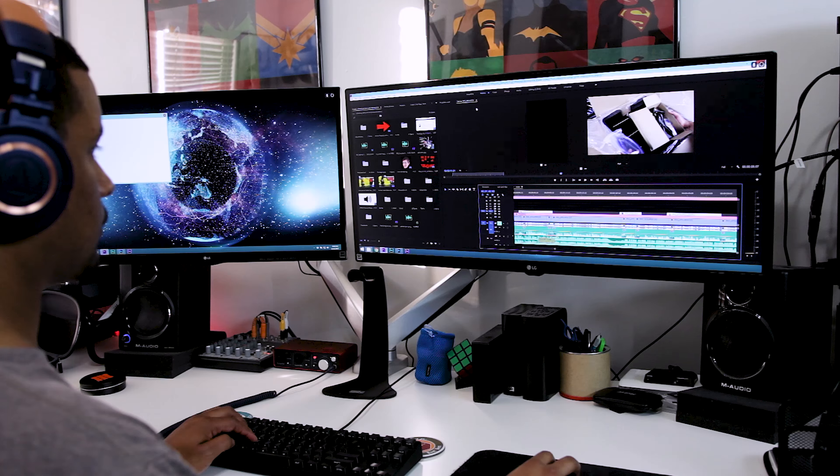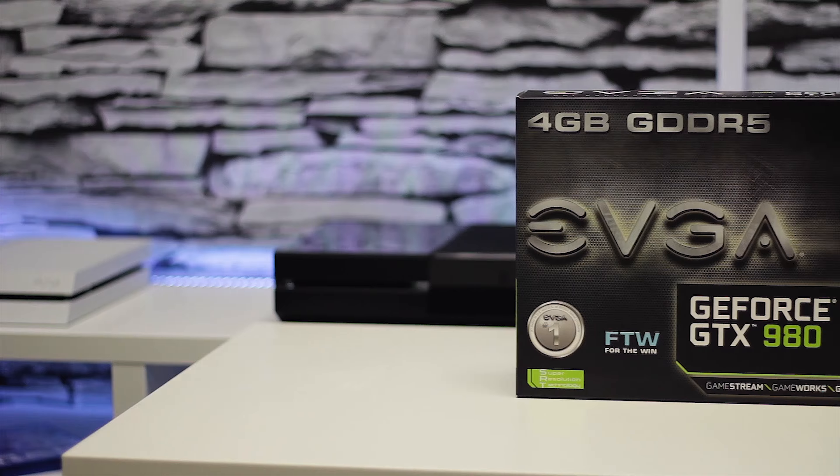Moving on to my gaming setup, we'll start with my consoles stacked up on a little stand. The Xbox One is the Halo 5 Guardians collector's edition — I'm a pretty big Halo fan and tend to pick up most of the limited edition hardware for the series. My go-to controller for Xbox is the Elite Controller. I played a little competitive Halo 2 and Halo 3 back in the day, and the paddles, thumbsticks, triggers, build quality, and software customization make it one of the best controllers out there. Below it is my Call of Duty Black Ops 3 PS4. Both consoles run through an HDMI switch and my Elgato game capture cards for streaming and capturing console footage.